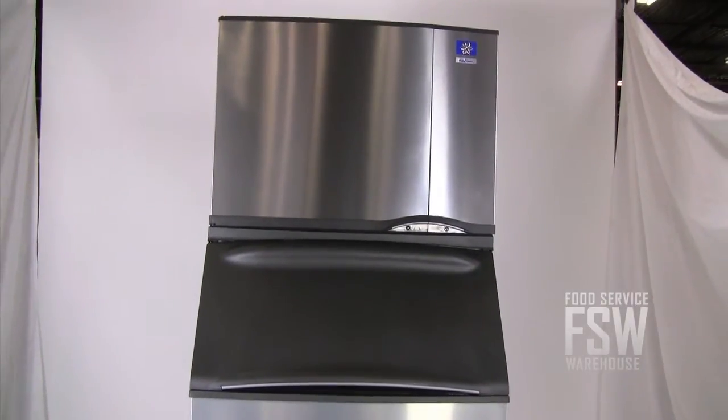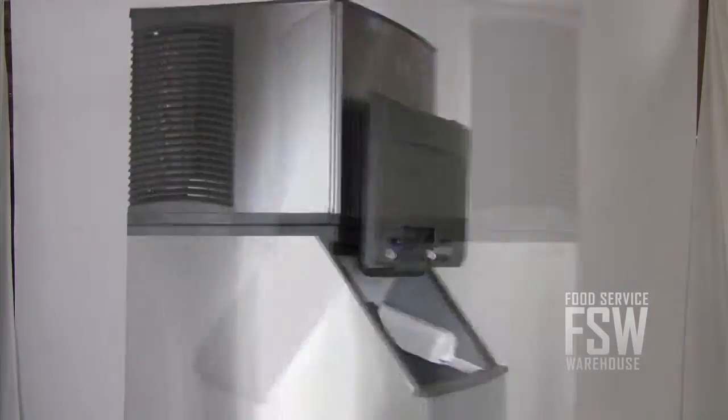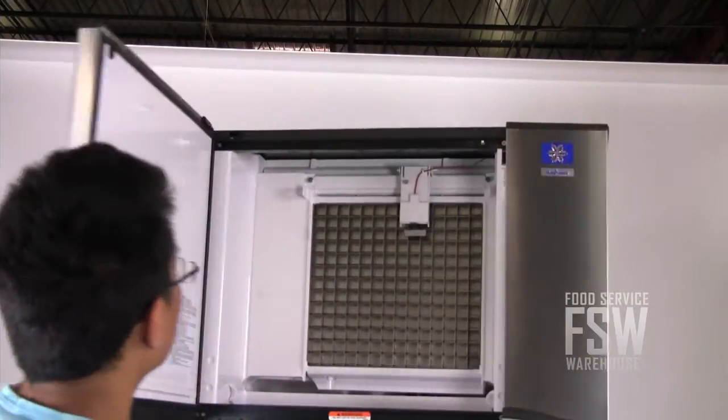The ice machine has a water-cooled condenser, so it goes through a lot of water to make ice every day. But it boasts a CEE Tier 1 rating for energy efficiency. It also has a hinging door on the front to make it easier to initiate cleaning operations.